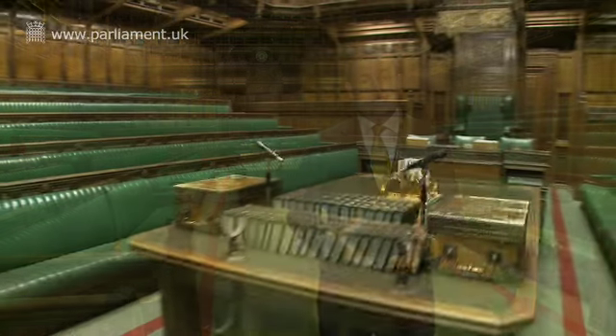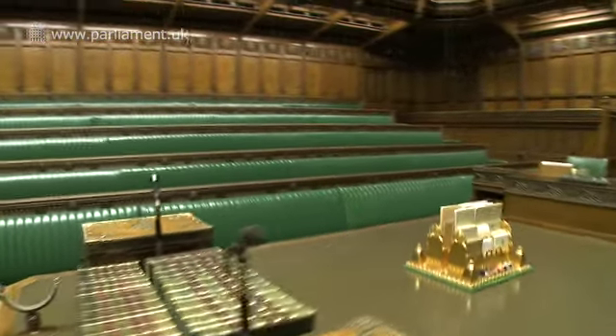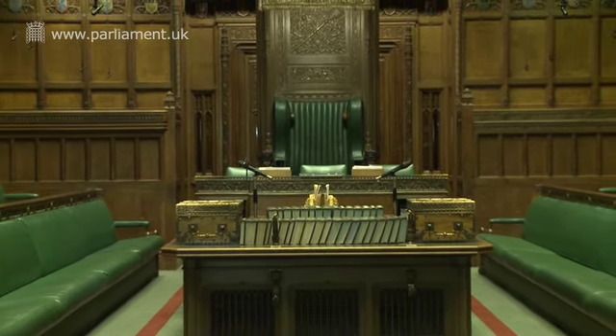The dispatch boxes on the table are where the Prime Minister and the leader of the opposition stand, or whichever minister or shadow minister is speaking at the time. At the end of the table, at the top and the bottom, are the holders for the mace. The mace is a symbol of royal authority, without which the House of Commons cannot sit and debate. It is brought in and out of the house by the sergeant at arms in a procession at the beginning and the end of each day.